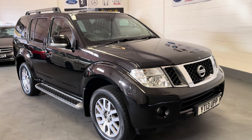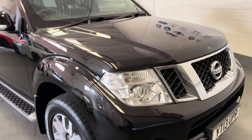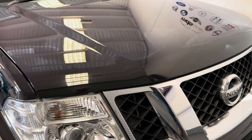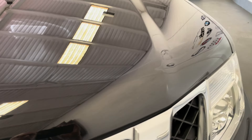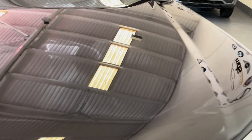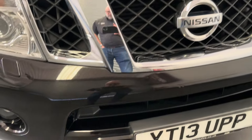It's in fabulous condition. As you can see it's finished in midnight black metallic, and as we approach the front of the vehicle here you can see the paintwork is just like glass — spotlessly clean, barely a stone chip to the front. Same with the front bumper.